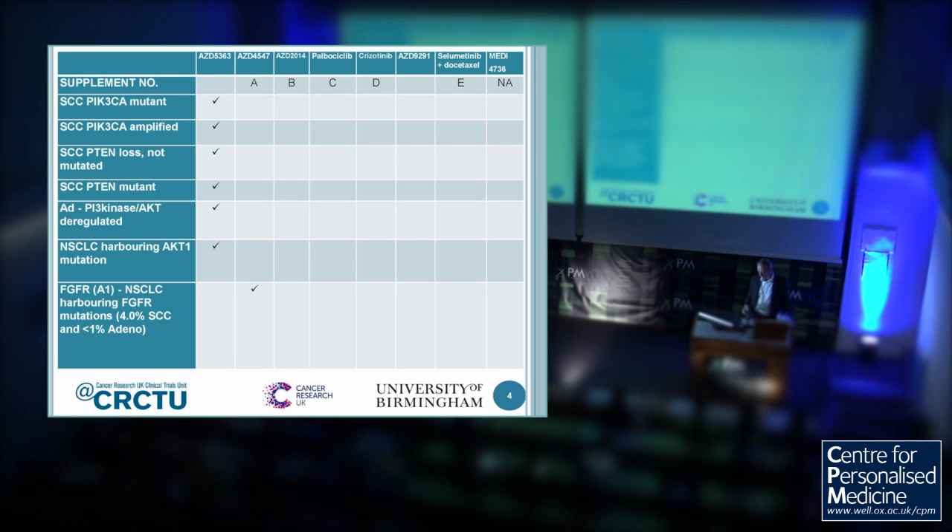Going along the top from left to right: first we've got AZD5363 — that's AstraZeneca's AKT inhibitor. Then AZD4547, which is AstraZeneca's fibroblastic growth factor receptor inhibitor. Then AZD2014, which is their mTORC1/mTORC2 inhibitor. Then Pfizer's palbociclib, which is a cyclin-dependent kinase 4/6 inhibitor. Then crizotinib — many of you will know it as an ALK inhibitor used to treat EML4-ALK fusion disease, but it's also got other targets. Then AZD9291, which is AstraZeneca's T790M inhibitor. Then selumetinib and docetaxel — selumetinib is AstraZeneca's MEK inhibitor. And finally on the far right we've got MEDI4736, which is MedImmune and AstraZeneca's anti-PD-L1 monoclonal antibody.